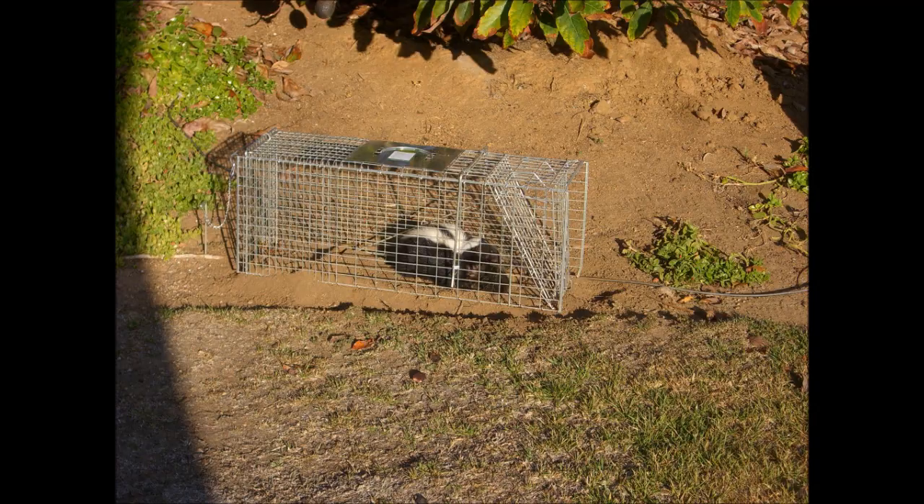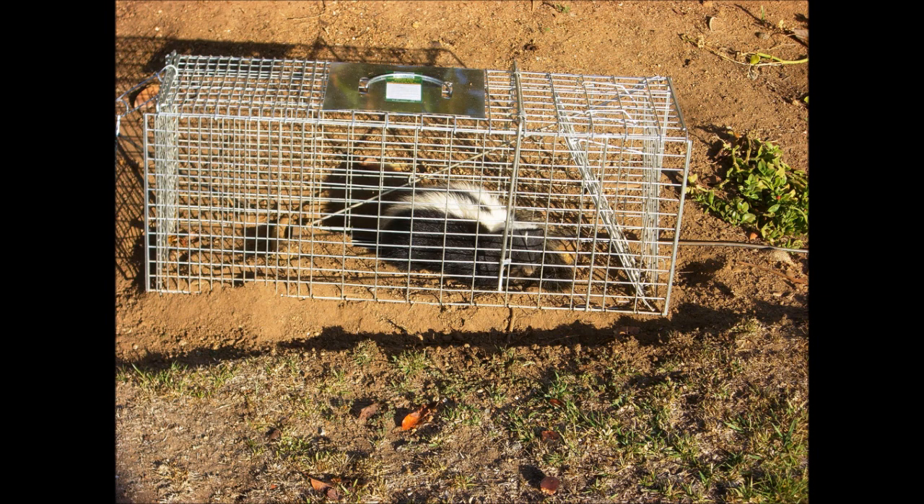I did not anticipate seeing this at all and have not seen another one in my area since. I called animal control to figure out what to do to get the skunk out of the cage, and have yet to ever get a phone call back from them.